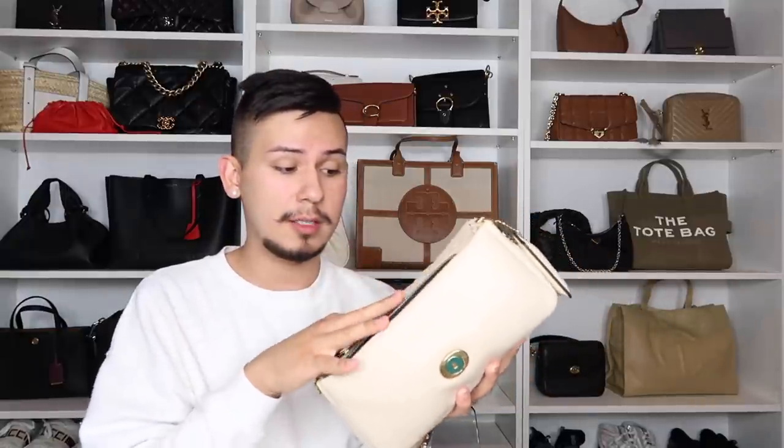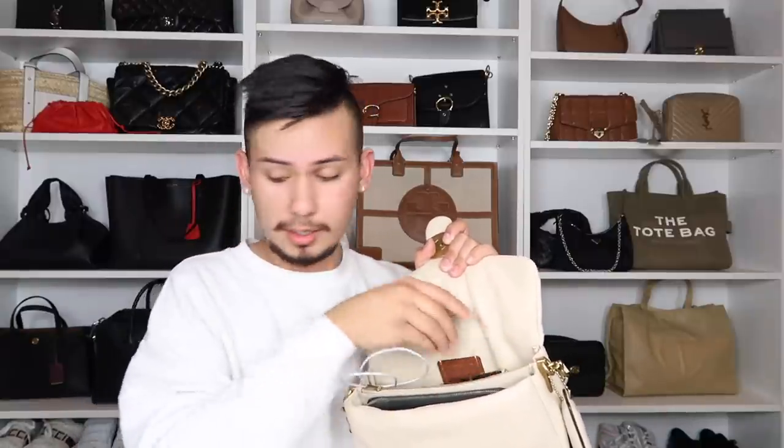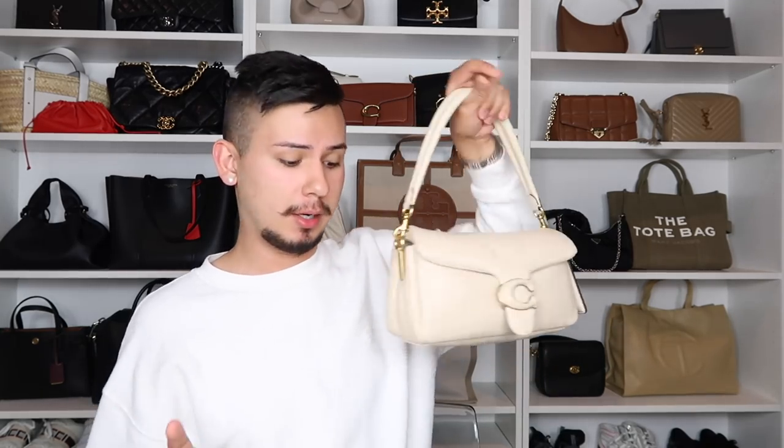I packed the larger tabby with two scenarios. For the full-size wallet scenario: a full-size wallet, cell phone, hand cream, AirPods, a large portable charger with its cable, lipstick, lip gloss, lip liner, and a face mask — and it still closed. I was actually shocked the portable charger fit.